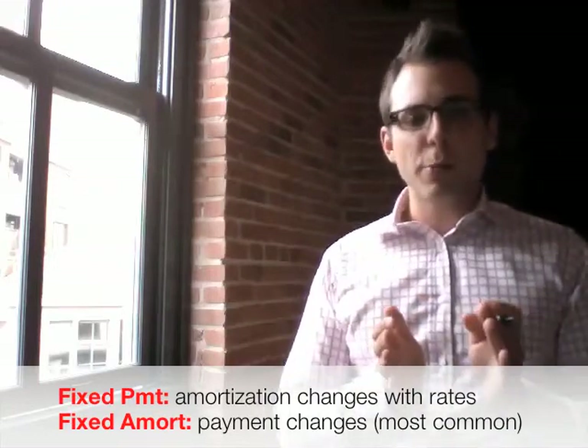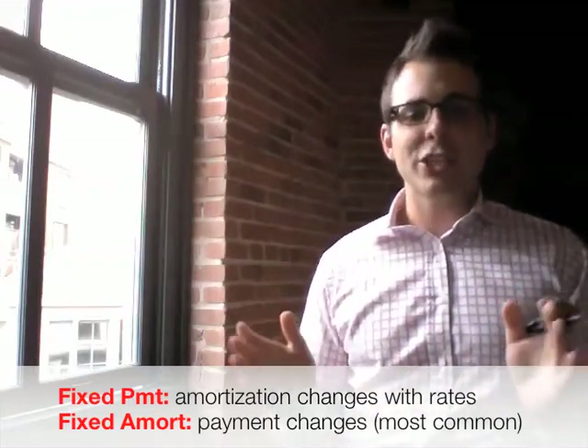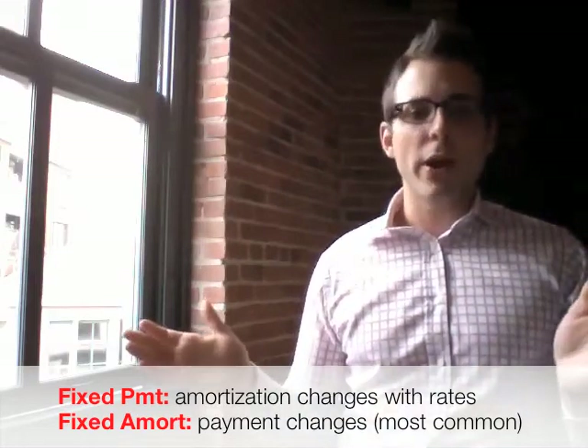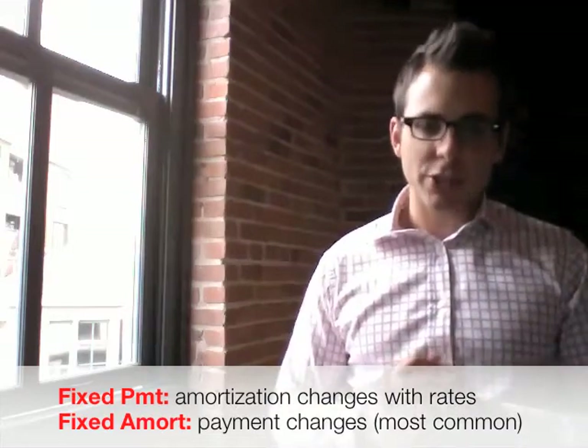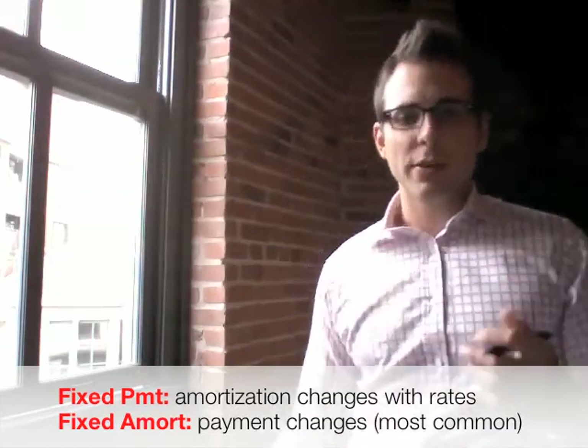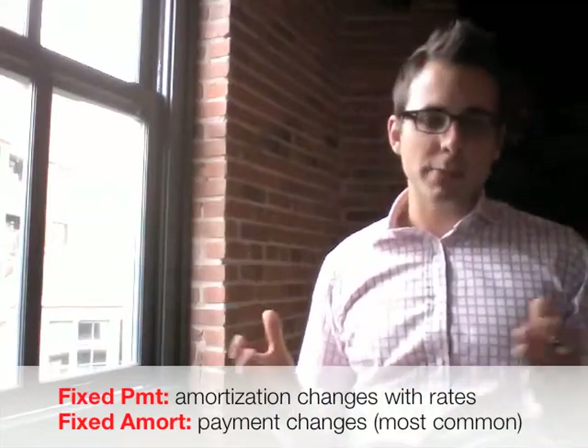The other type of variable rate mortgage is the fixed amortization. This is the standard variable that most institutions offer. This is the type of variable where your payment changes but your amortization remains the same — it's just your payment that will change to reflect changes in prime rates.